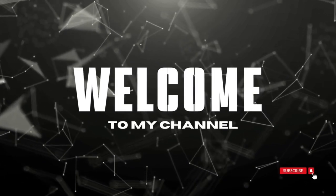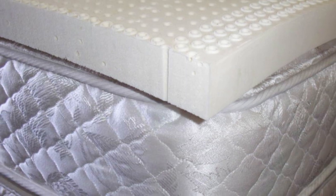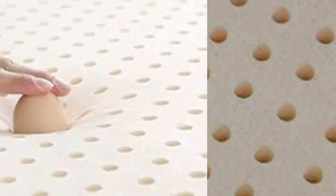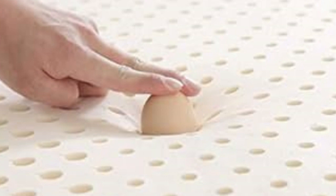Welcome to my channel. Most latex toppers sleep relatively cool compared to those made of memory foam or polyfoam. The Talali Latex Topper from Brooklyn Bedding elevates the natural breathability of its source material with the luxury cooling cover made of proprietary TitanCool fabric.